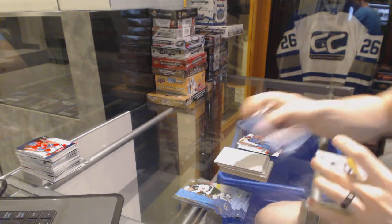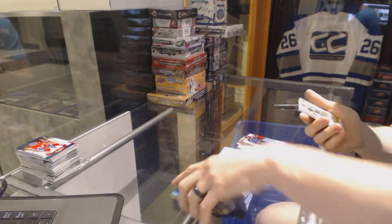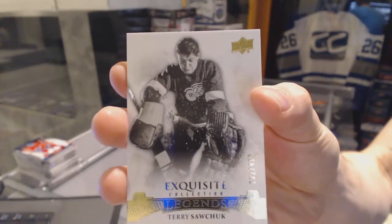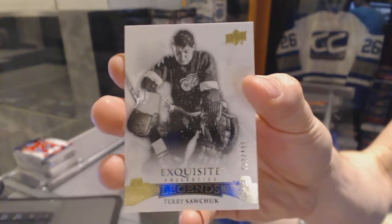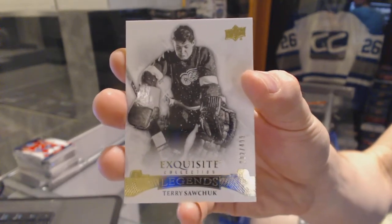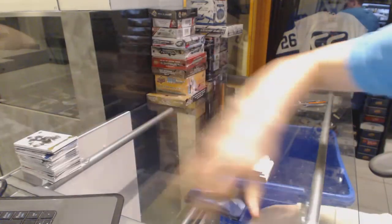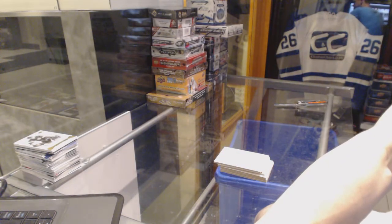We finish with an exquisite legends number to 499 for the Detroit Red Wings Terry Sawchuk. So there we go boys and girls, children of all ages — multi-random for the free spot coming up next.